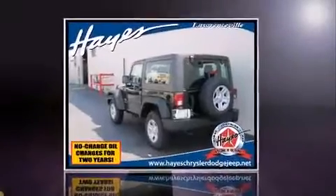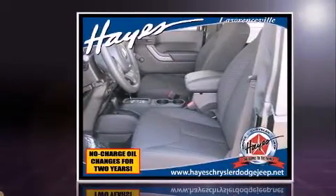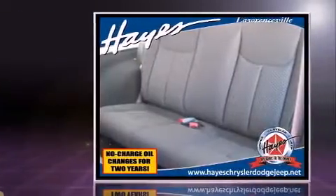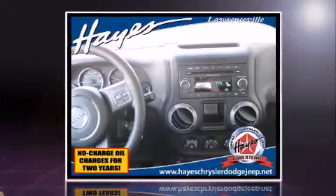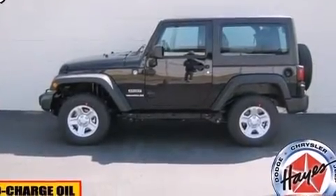Climb inside the 2013 Jeep Wrangler. This two-door four-passenger convertible provides a satisfying ride for all passengers. A 3.6-liter V6 engine pairs with a sophisticated five-speed automatic transmission providing a smooth and predictable driving experience. Four-wheel drive allows you to go places you've only imagined.